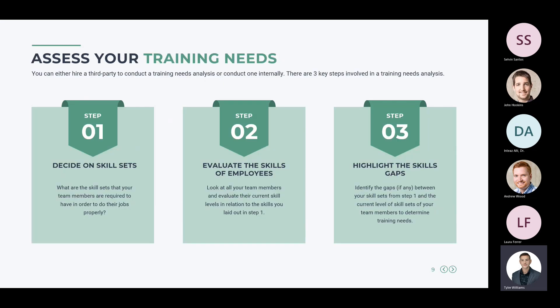The first step is assessing your training needs. There are three key steps in a training needs analysis: first, decide on skill sets — what skills your team members need to do their jobs properly; second, evaluate your employees' current skills against those required skill sets; and third, identify the gaps between what skills they have and what they're missing, to determine your training needs and how to improve your current training program.